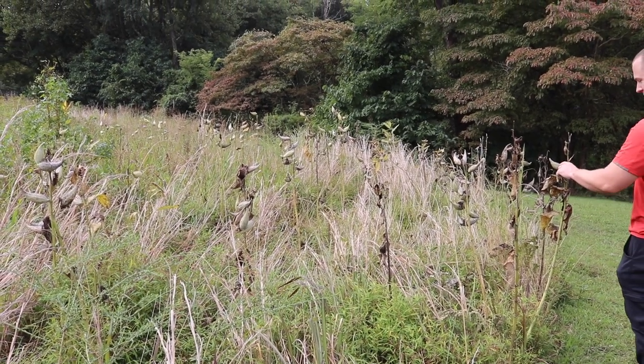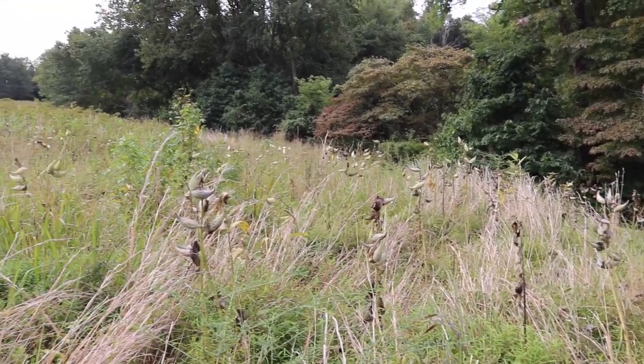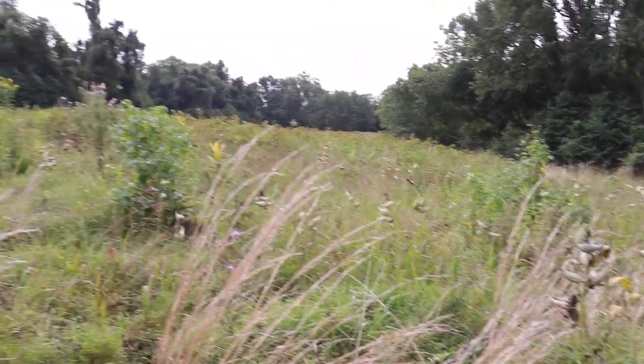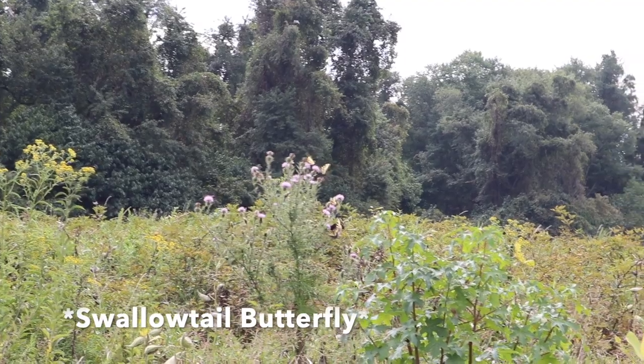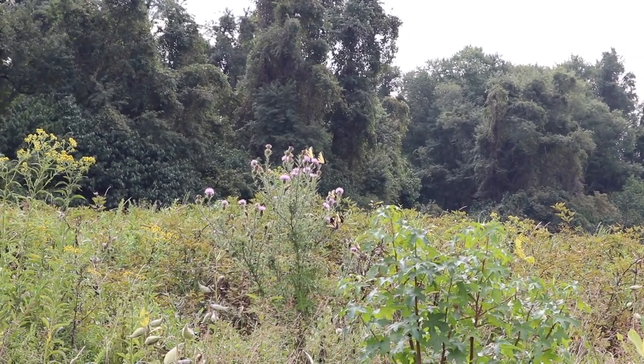About halfway down the trail there's a hawk viewing area, and there's this big open meadow with lots of flowers and just tons of butterflies. There were milkweed pods, which are really important for the monarch butterflies. Oh yeah, there's a monarch! Wow, there's a ton of them — actually, I think those are swallowtails.